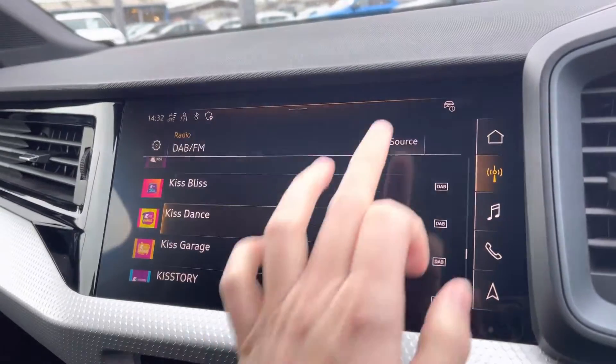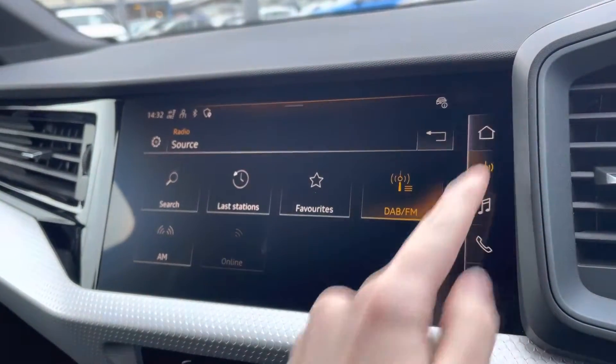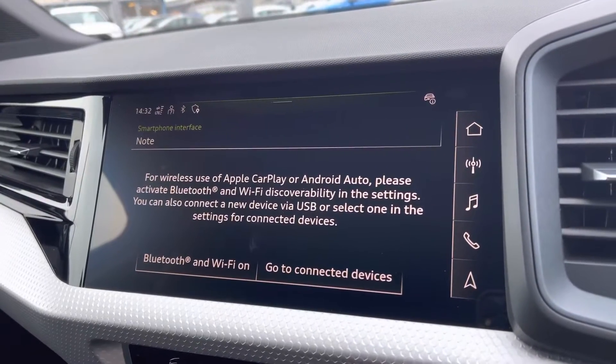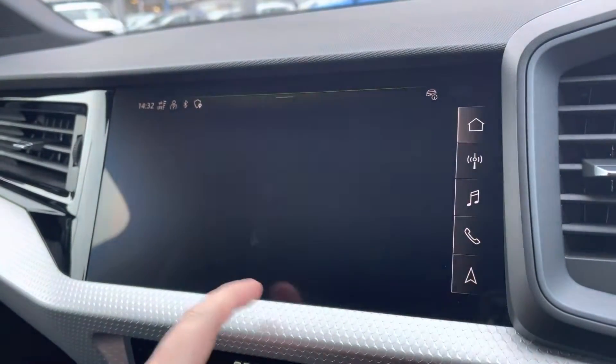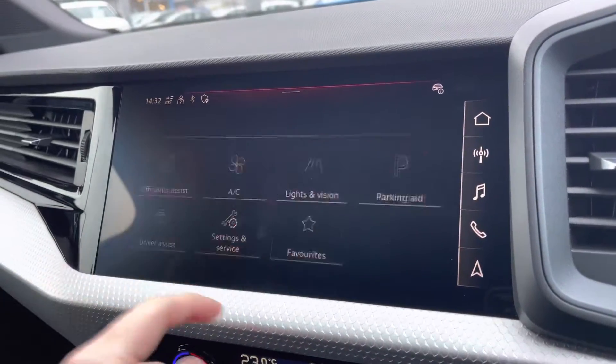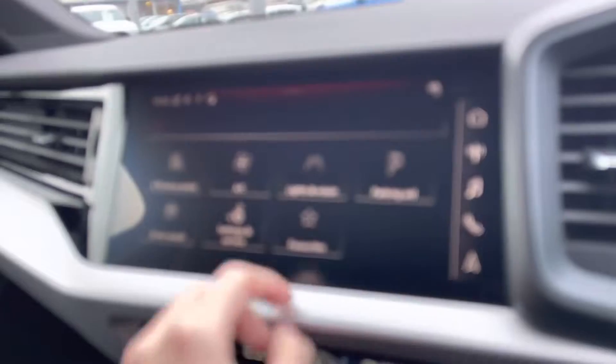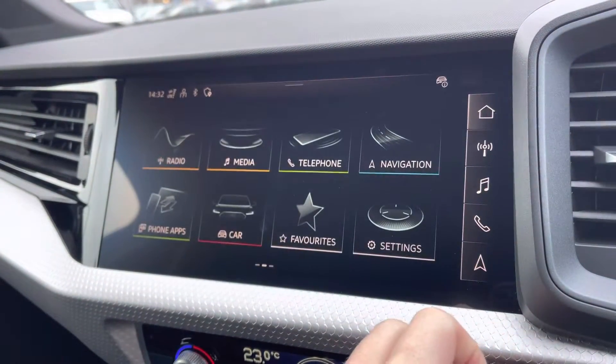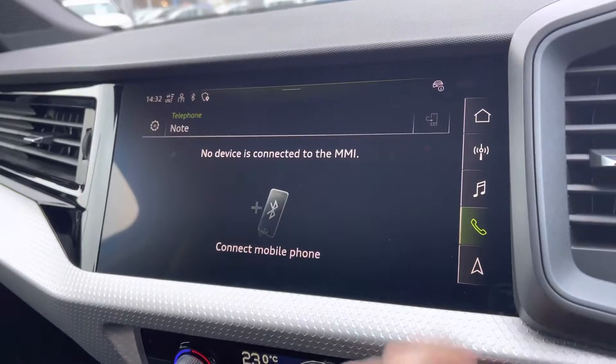Moving to your central touchscreen display, you've got access to your DAB radio, AM and FM. You've got your Apple CarPlay — I'll insert a link to a video previously done on how you would set this up, it's nice and easy to do. You've got all your vehicle information, your lights and vision, fully customizable however you like. You've got your Bluetooth connectivity, can be set up in seconds.